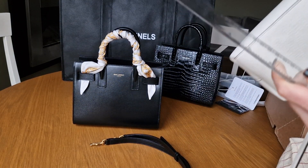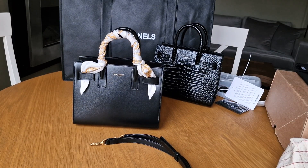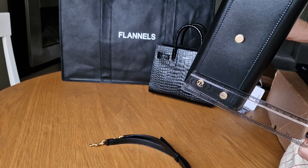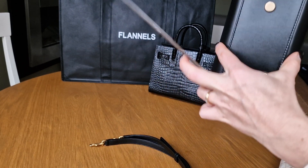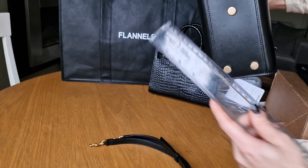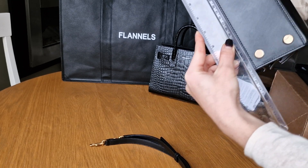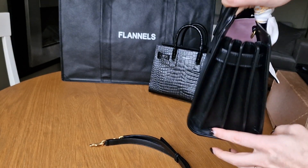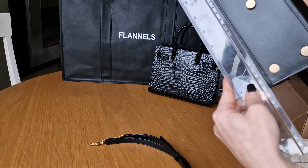Let me double-check the measurements of the Sac de Jour. The Ralph Lauren was 18 by 11 centimeters. The Sac de Jour - it was 11 over there and seven and a half here, so let's say roughly nine centimeters by 20 to 21 centimeters. Inside is slightly smaller because of the stitching.